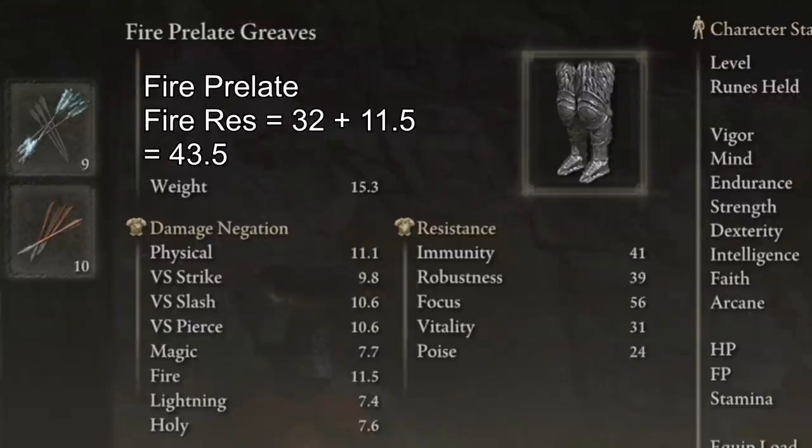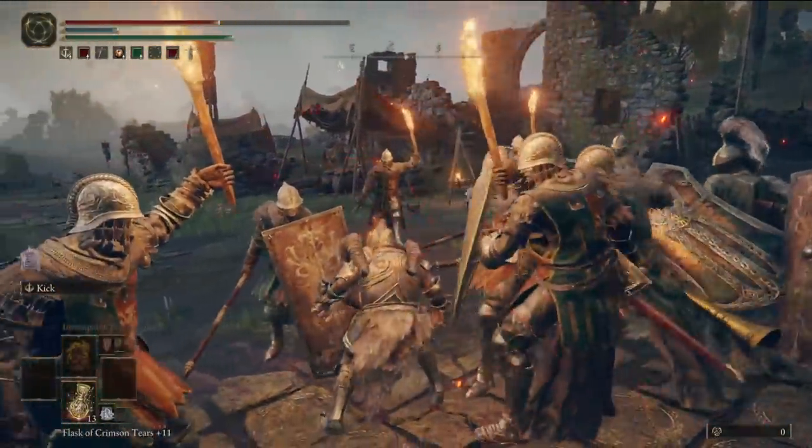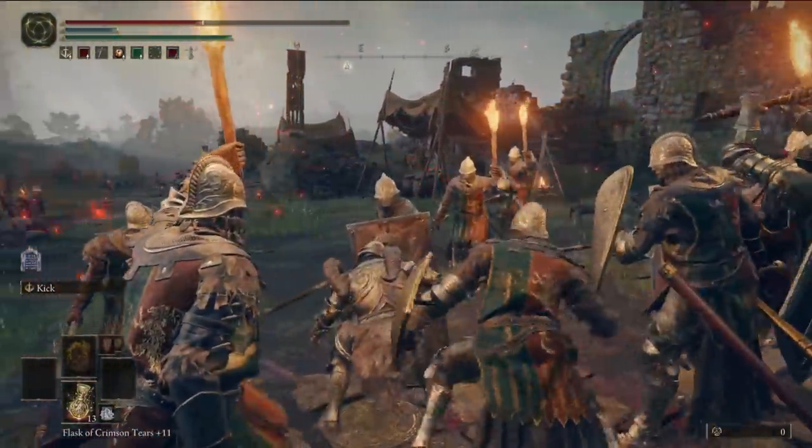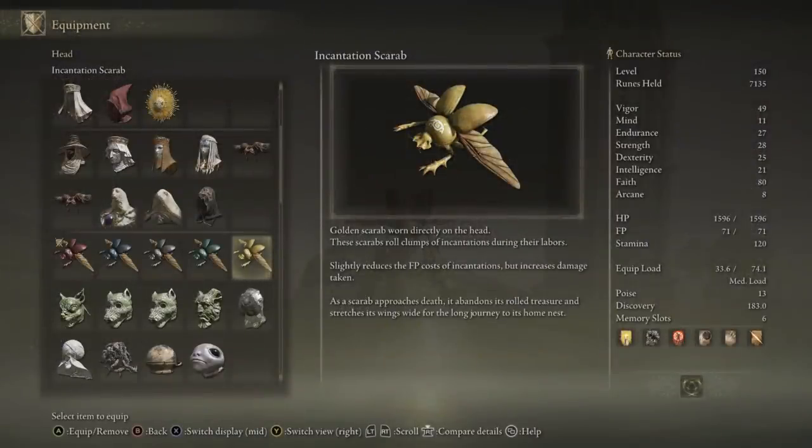While there is some variation, physical resistances can all be boiled down into one general category. Poise, of course, is a really big deal, but then there are also things like each individual elemental resistance to magic, fire, lightning, and holy. Things like immunity to protect from poison and scarlet rot, focus to prevent sleep and madness, vitality to prevent death blight, and the overall weight of the set to be taken into consideration as well. Not to mention some sets coming with passive bonuses on top of that.